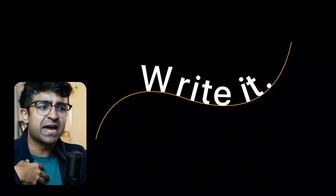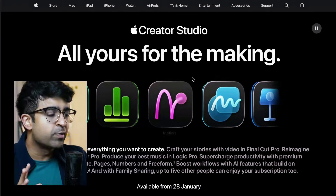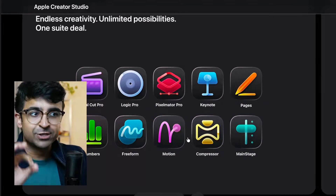Let's take a look at what they're offering and what they have in this Creative Suite for designers, for creators, for professionals. Creator Studio will be available from January 28th, which is the launch date. And if you go down, you will see 10 essential applications.